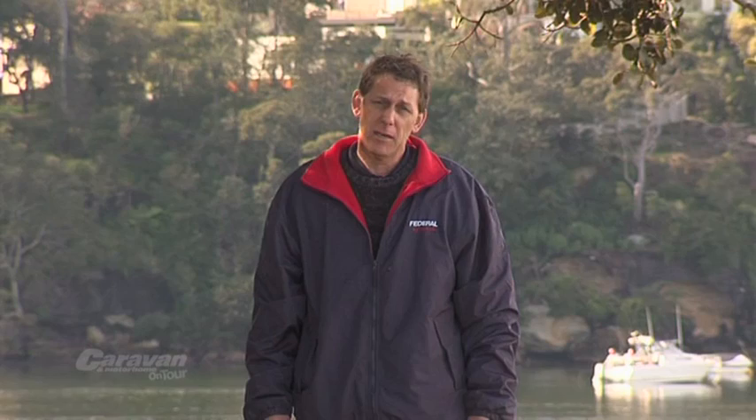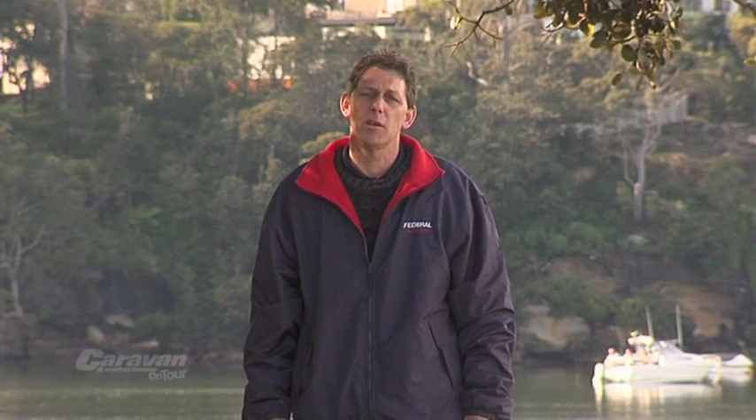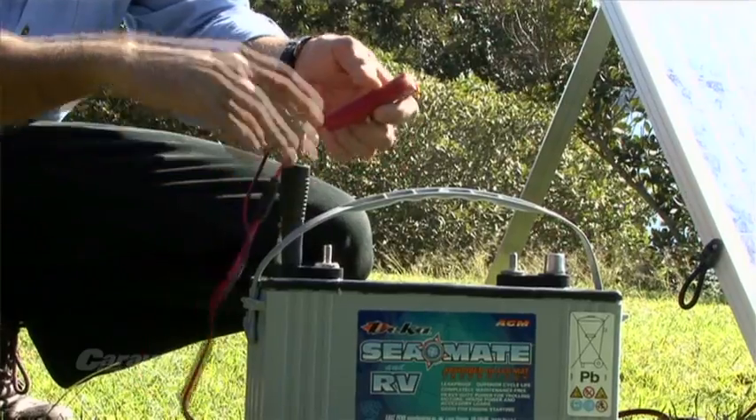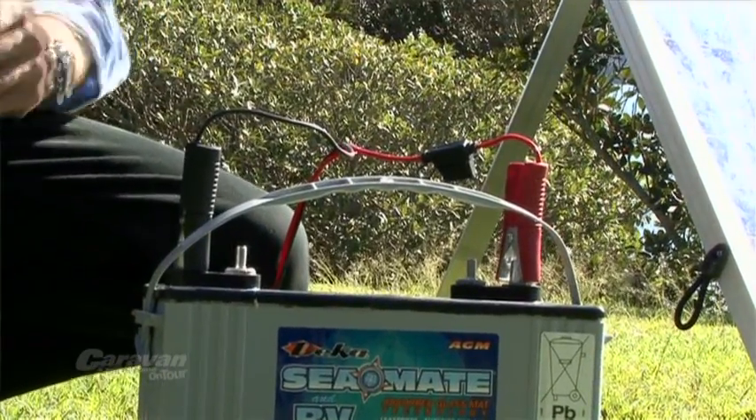Ideally we should aim for a zero power budget. That is, our solar panels are putting back into the batteries the same amount that we are using on a daily basis. This would mean we could have battery power indefinitely, but in practice we actually need more.